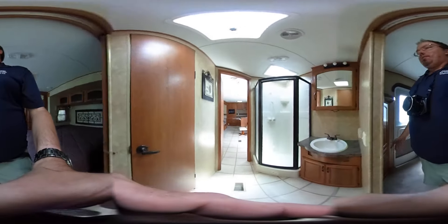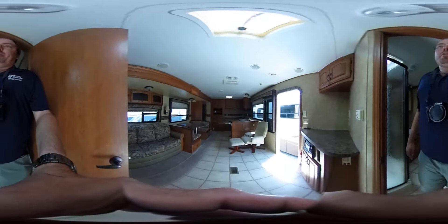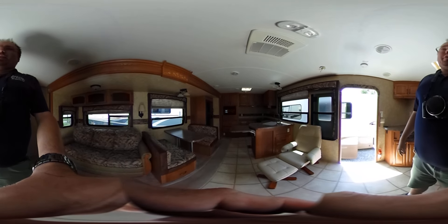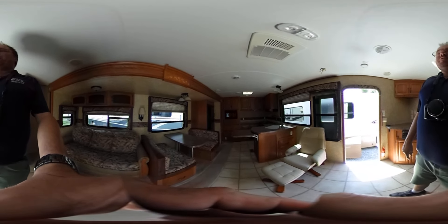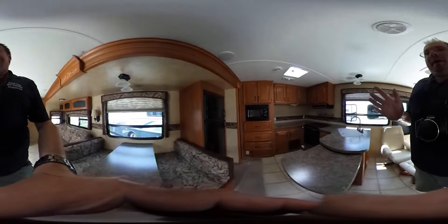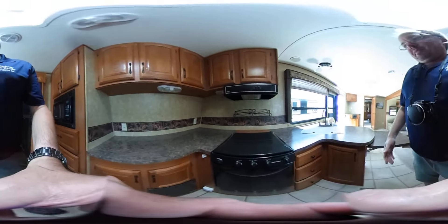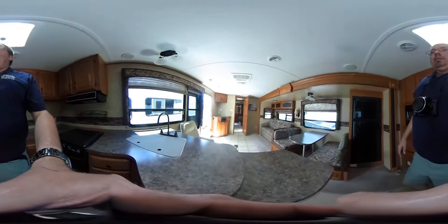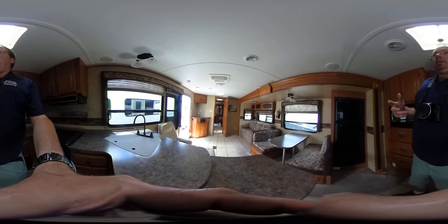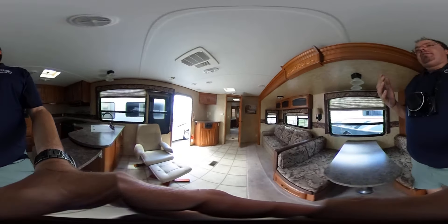Whenever you're done with the camper — it can be a month, a year, or 10 years, it doesn't matter — give us a call. We'll probably have you send us some pictures so we can judge the condition, and we'll make you a cash offer to buy it back. Of course it depends on market value and condition — the better the condition, the more we'll pay — and you're under no obligation to take that offer. If you want to sell it yourself, you're more than welcome to. It's your camper. If you take our offer, we'll be happy to pick it up so you don't have to deliver it, and pay you for it.